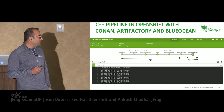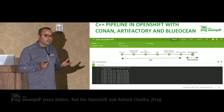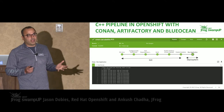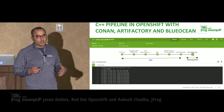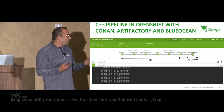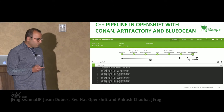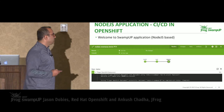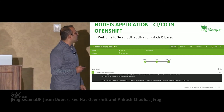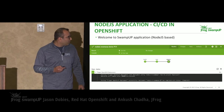The beauty of it is that the same S2I files can be leveraged in a Jenkins pipeline — Blue Ocean is a different UI experience of Jenkins. The same files can be leveraged in Jenkins. This pipeline is for Node.js, so let me jump into a demo.